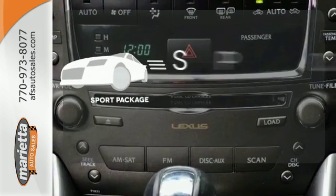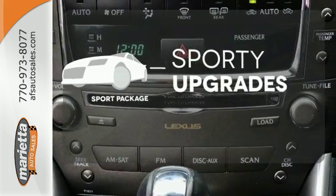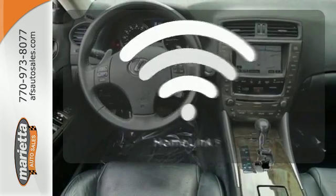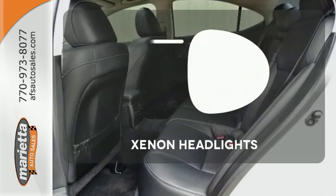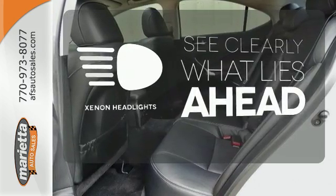The Sport Package prepares for you an even greater driving experience. Program garage door openers, gates, and lighting systems with HomeLink. What lies ahead is much clearer thanks to Xenon headlights.